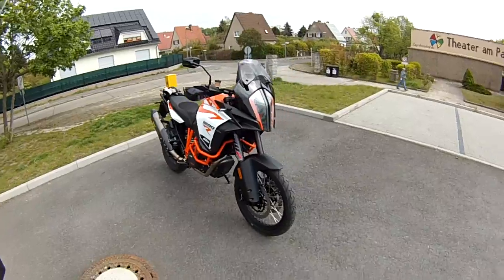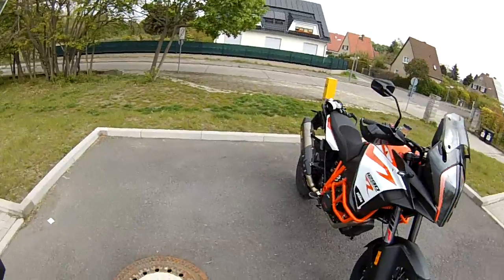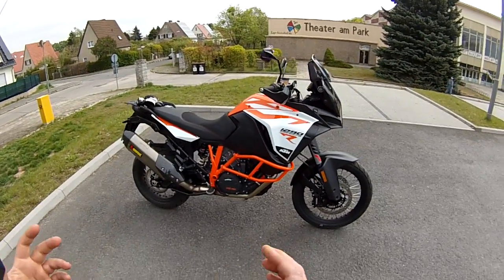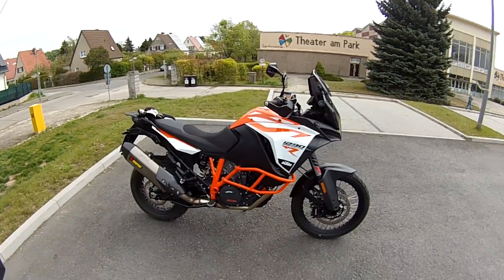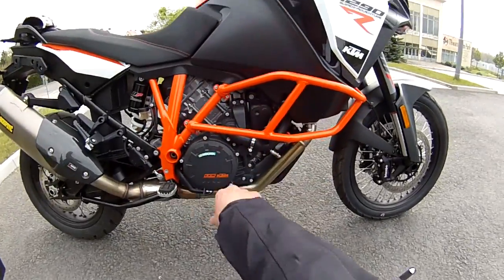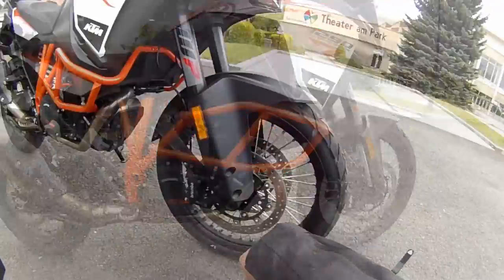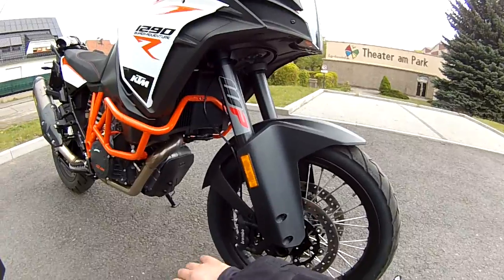Let's start with the overview. We have a very nice and capable bike that can do almost anything. It has a 21-inch front wheel and 18-inch on the back — perfect for off-road riding. The 1300cc engine puts out 160 horsepower, making it a really powerful motorcycle. It has two double discs at 320 millimeters with Brembo calipers — excellent brakes.